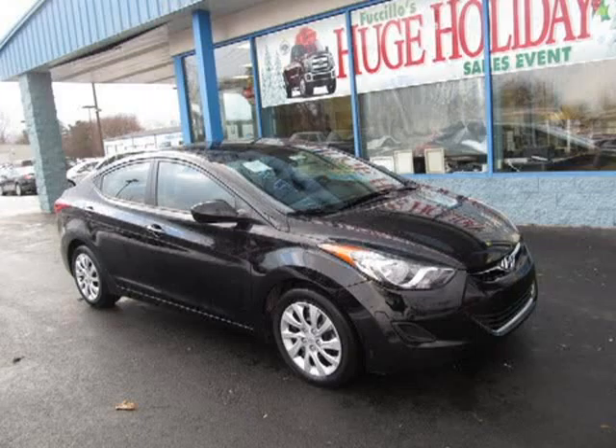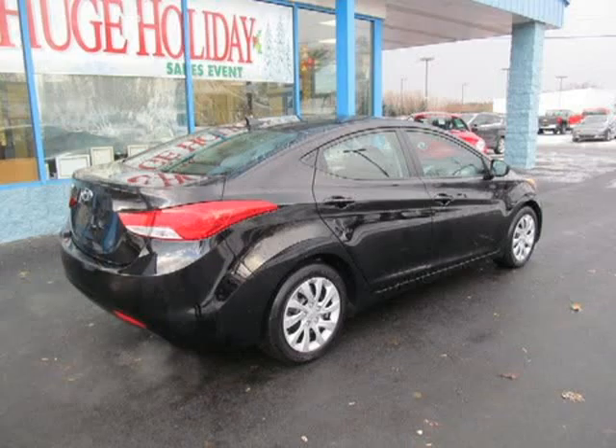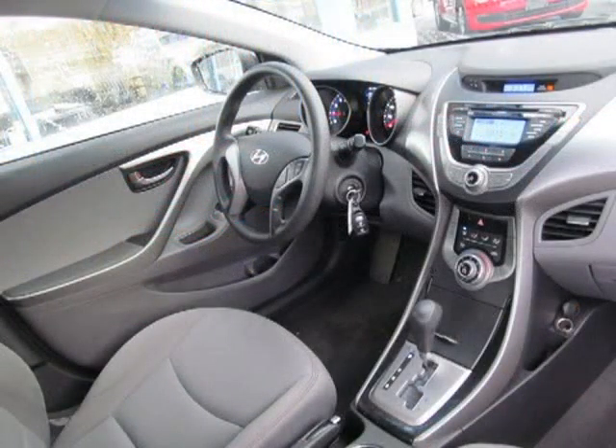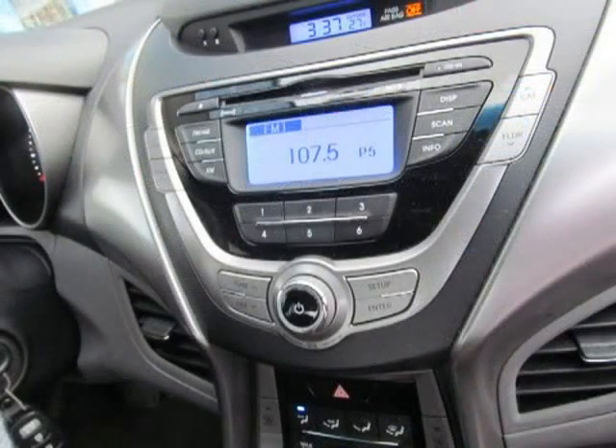This 2013 Hyundai Elantra 4-door sedan is located in Adams, New York and has 32,200 miles on it. This Hyundai Elantra has a beautiful exterior paint color which is complemented by interior color. For more information on this great Hyundai Elantra please click the link below.